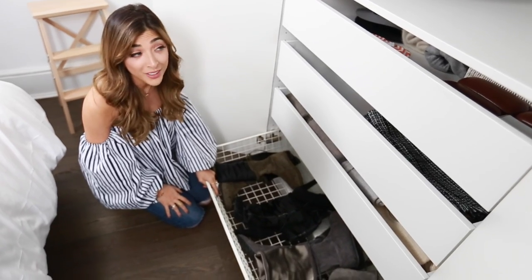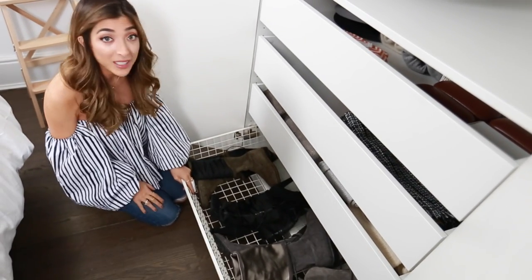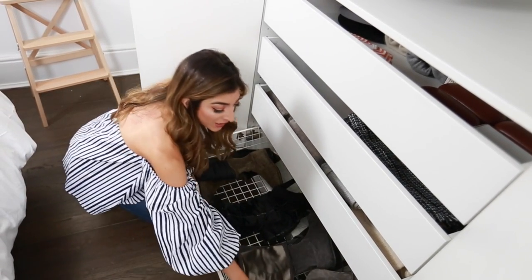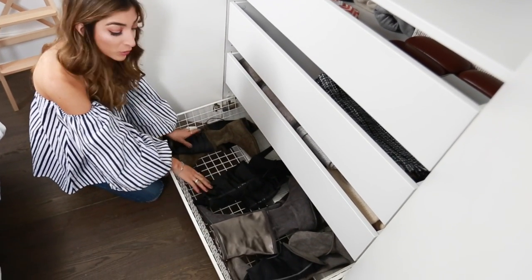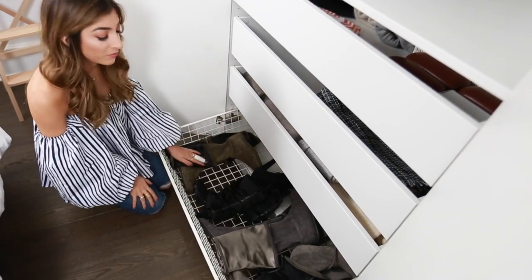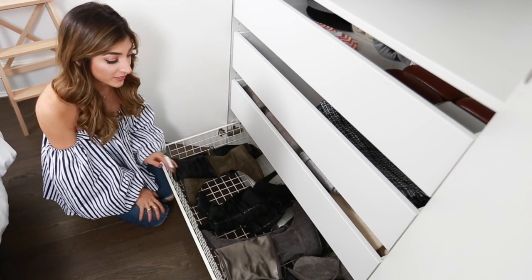Down here you guys are going to laugh — this is ridiculous — this is my over-the-knee boot drawer. That's right, I have an over-the-knee boot drawer because I'm obsessed with over-the-knee boots. I have these gray Gucci ones, some Stuart Weitzman ones, and more Stuart Weitzman ones — they're honestly just the best ones I've tried. My sister is currently borrowing some older ones, so they normally go here too.